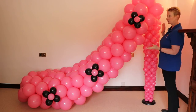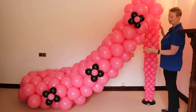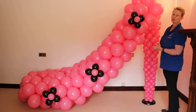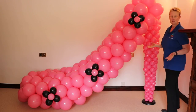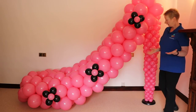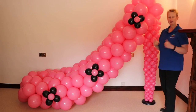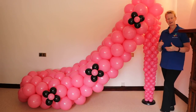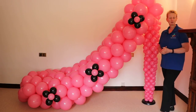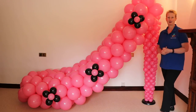We can also scale down, so this shoe doesn't have to be quite as giant as it is now. We can scale down quite a bit for smaller event spaces, so it's actually a very versatile piece of decor. I hope you like this piece, and if you've enjoyed this video then please give us a big thumbs up and like this video. Subscribe to our channel and make sure you're around to watch more of our videos coming up over the coming weeks and months.